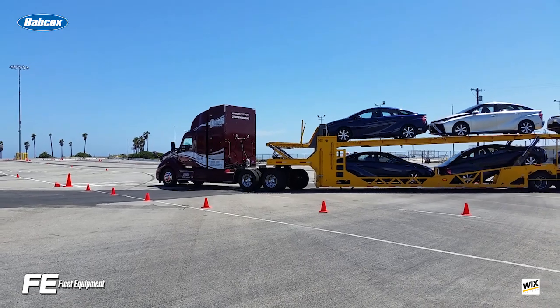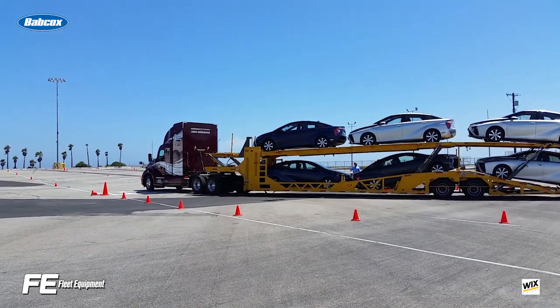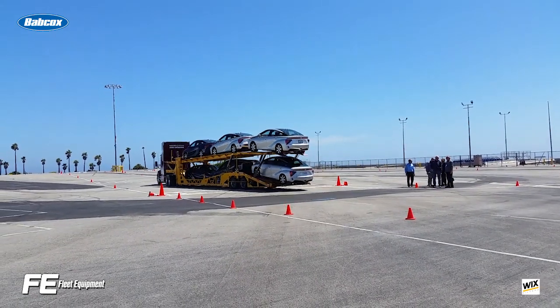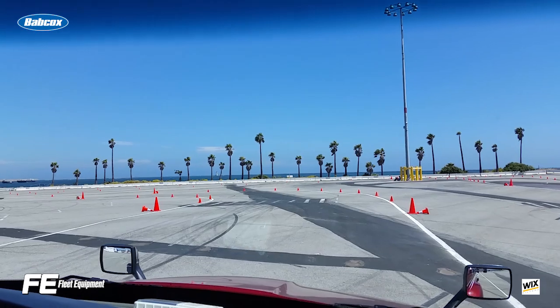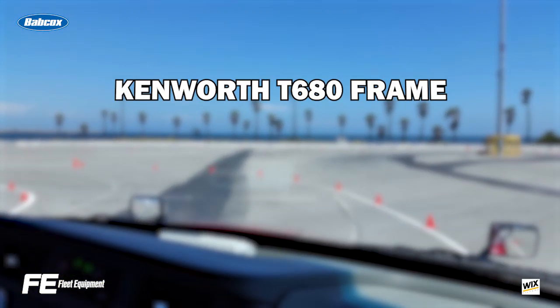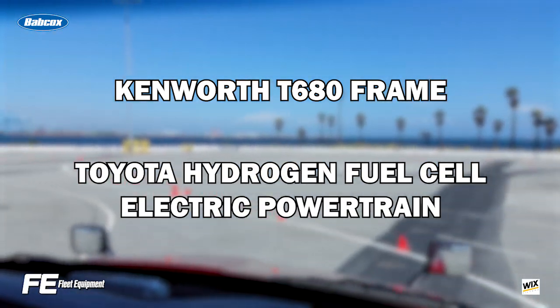At a recent event at the Port of Los Angeles, Kenworth and Toyota showcased a production model of the company's hydrogen fuel cell powered truck. We had the chance to go for a ride in the truck and test out the technology. The truck is one of 10 zero emissions vehicles being developed by the two companies, built on a Kenworth T680 frame and powered by Toyota's hydrogen fuel cell electric powertrain.